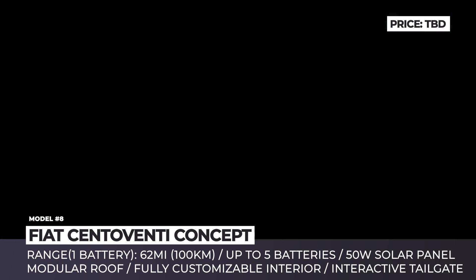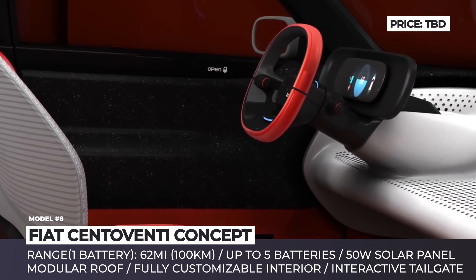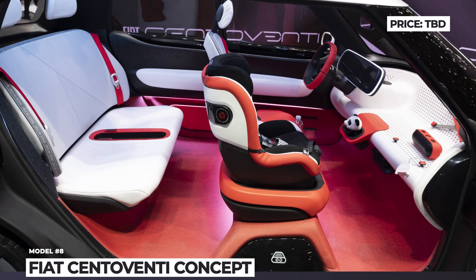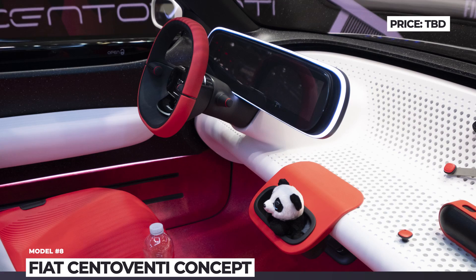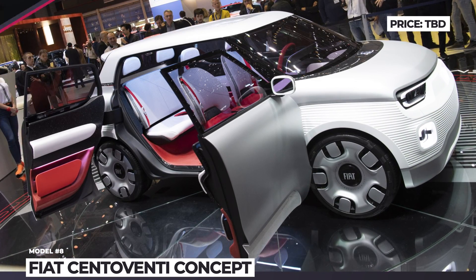The exterior of the Centoventi is fully customizable — there are 256 color schemes and 4 roof options, including even a solar panel roof. Its cabin is also fully modular, featuring a multi-layer dashboard, 114 Mopar-developed accessories, and removable passenger seats. Moreover, the tailgate can serve as a digital advertising banner, earning you money while the car is parked.